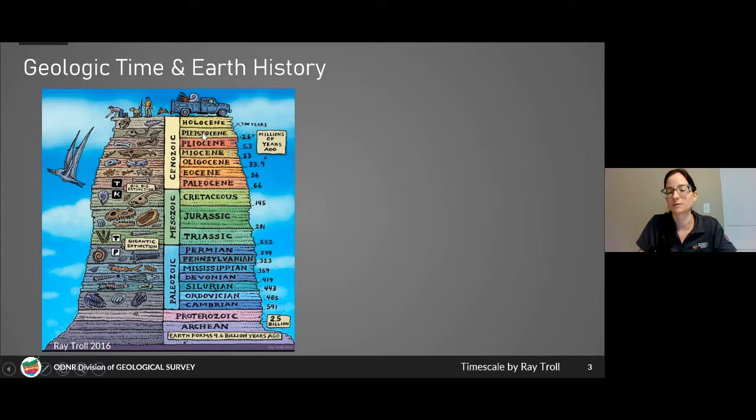Ohio's marine fossils were all living creatures during the Ordovician through the Pennsylvanian. The rocks that we find marine fossils in today would have been deposited during these time periods — about 450 million years ago to about 300 million years ago — so our marine fossils encompass about 150 million years of Earth history in Ohio.